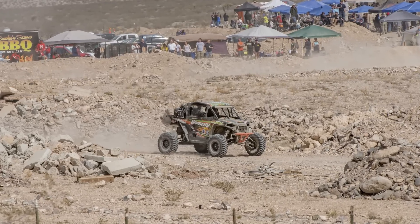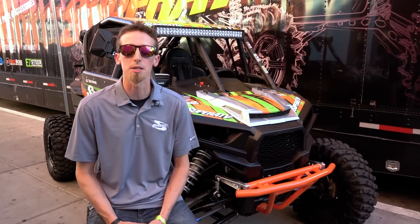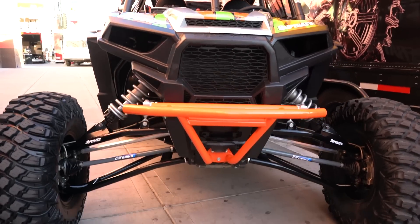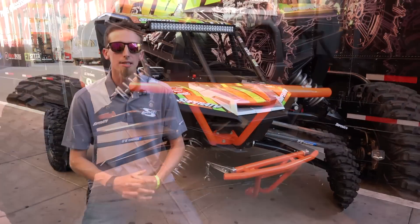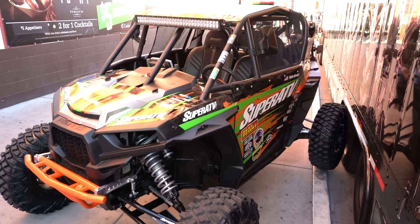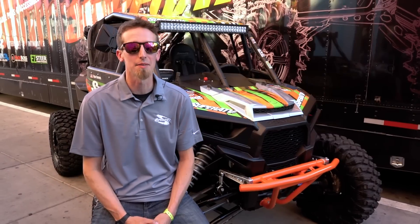On this particular machine we have Super ATV's plus-three long travel kit with their sway bar and front bumper. We have the Rhino 2.0 axles, Super ATV seats, harnesses, light bars, wheels, tires, and radius rods. This thing is decked out with Super ATV products.